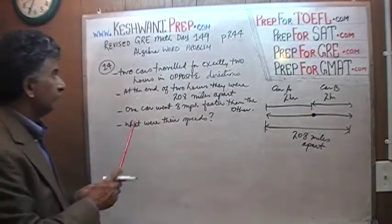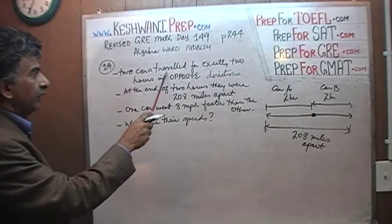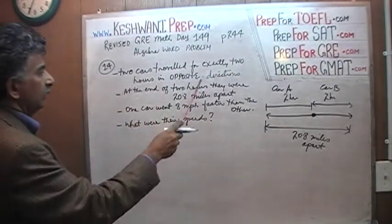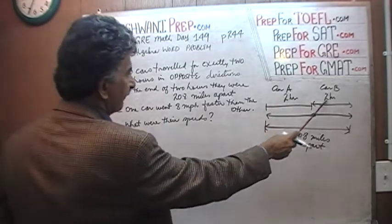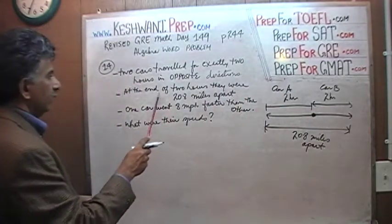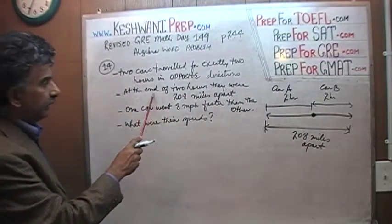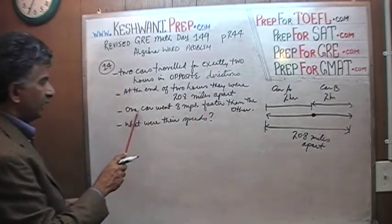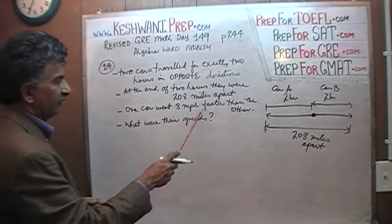So we have two cars — let's call them car A and car B — that have travelled for exactly two hours in opposite directions. At the end of two hours, they are 208 miles apart. One car is going eight miles per hour faster than the other.